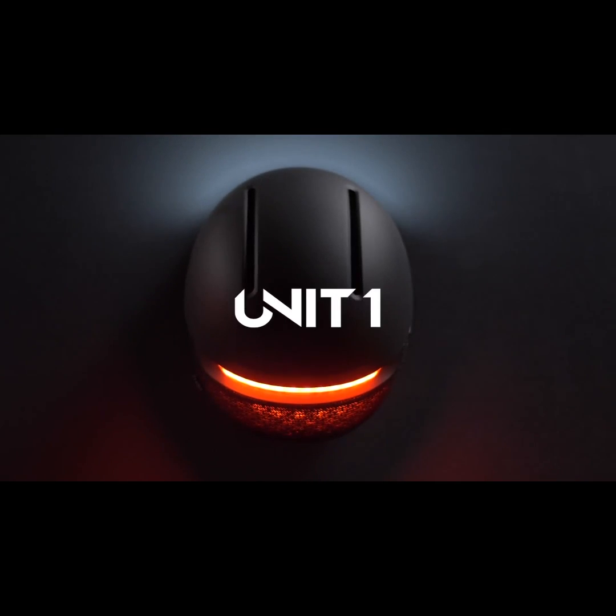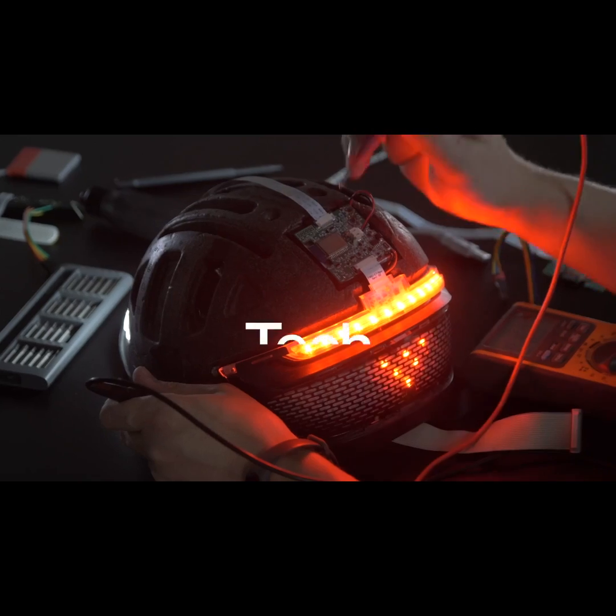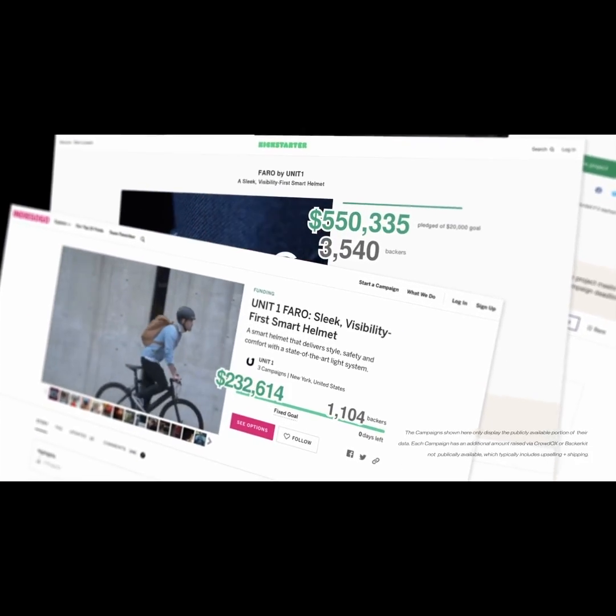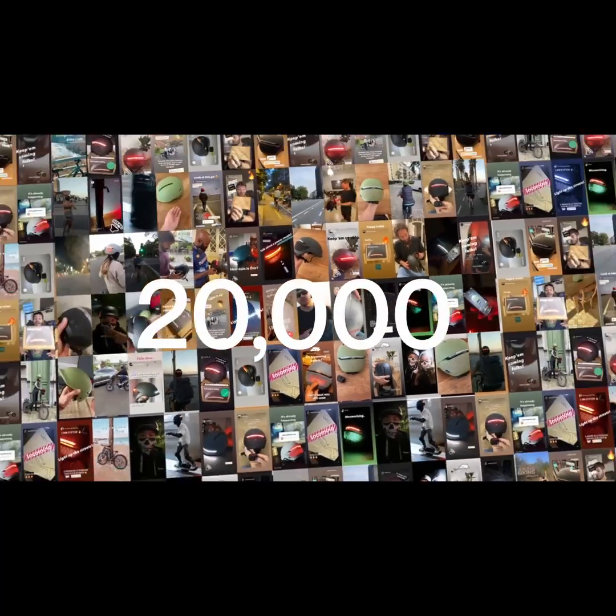We are Unit 1, and we're all about design, tech, and safety. After three successful campaigns with over 1.3 million raised, and more than 20,000 people riding with our gear, we are now bringing you our biggest creation yet.